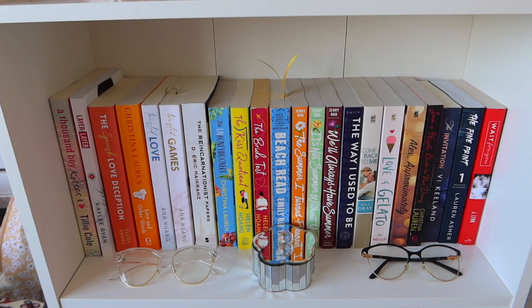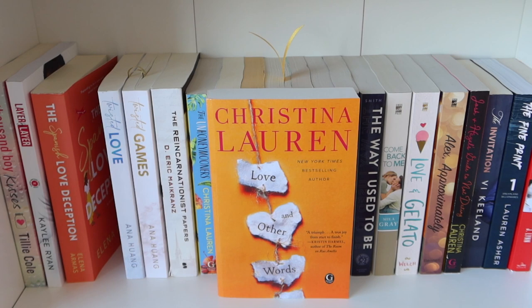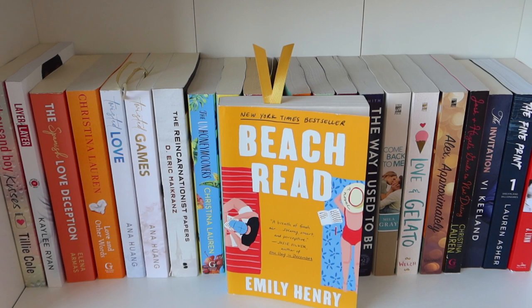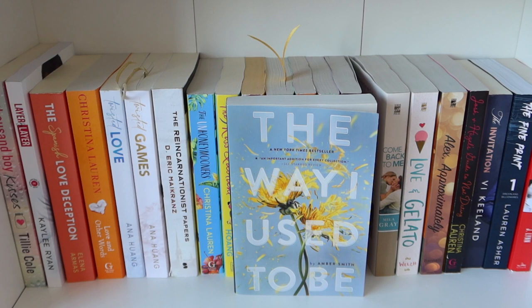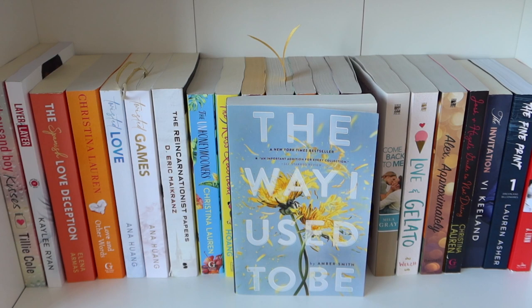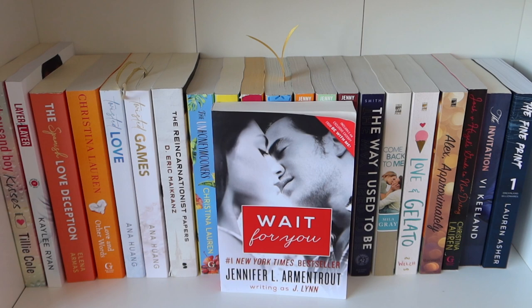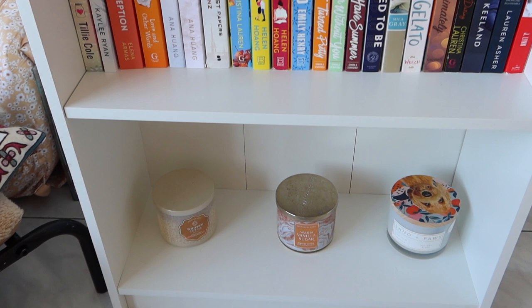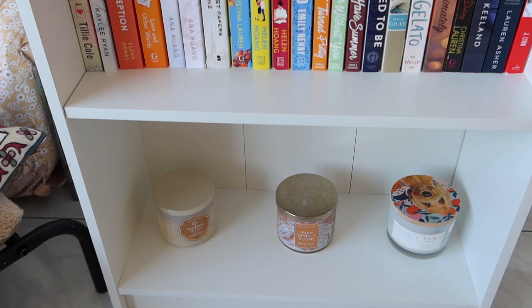Here I have a bunch of romance books by a lot of different authors. Okay, those are all the books that I have on this part of my bookshelf, and those are all the books on this bookshelf. At the bottom I just have candles, so I'm not going to show you that.